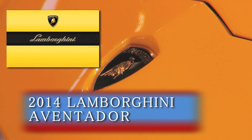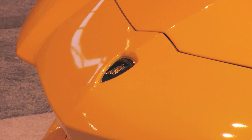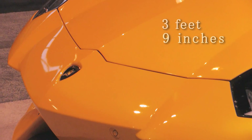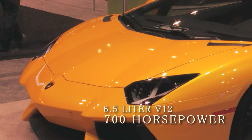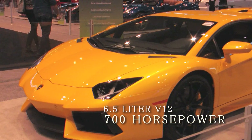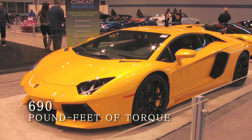Without question, the Lamborghini Aventador is the most sinister-appearing ultra-supercar on display during the Chicago Auto Show. Standing a mere 3 feet 9 inches tall, the Aventador is propelled like a missile by its 6.5-liter V12 powerplant that generates a whopping 700 horsepower and 690 pound-feet of torque.